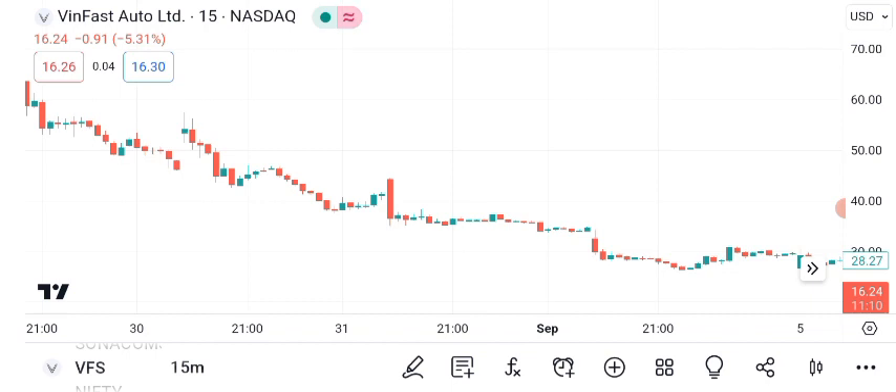Let's start with the technical analysis. Looking at VanFast's historical price data, we can see some key trends.